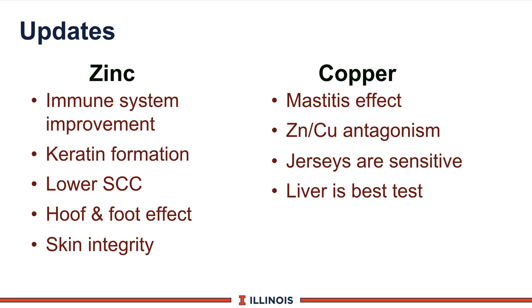Next, looking at copper. Some work out of Kentucky would indicate effects on mastitis, lowering severity and the amount of mastitis in herds. We do know there is an antagonism between copper and zinc, so if you feed very high levels of copper, you will tie up zinc and vice versa. We also know jerseys are more sensitive to copper — if you go over about 40 to 50 parts per million, there is a risk of health problems with Jersey cattle. The liver is the best way to test it by taking liver samples, and the best time is when an animal is going to be slaughtered, as that would give you an easy liver analysis to see the status.